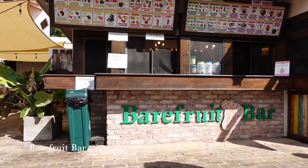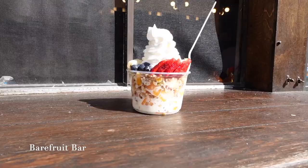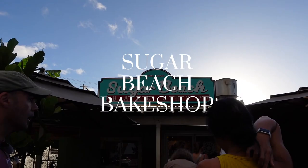We went to Barefoot Bar, which has so many options — from smoothies to acai bowls to fruit bowls. We ended up getting a fruit bowl and it did not disappoint.